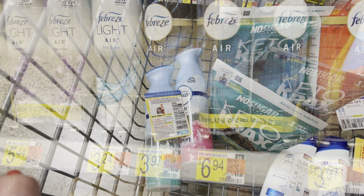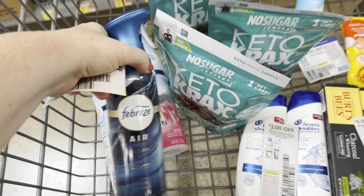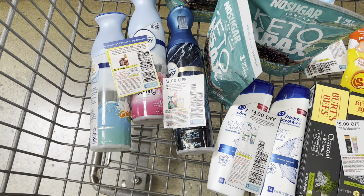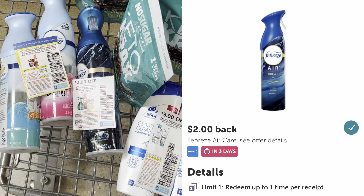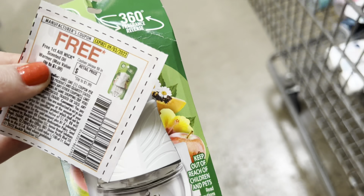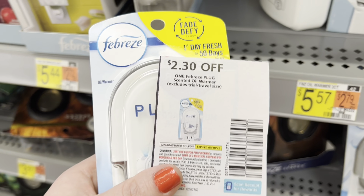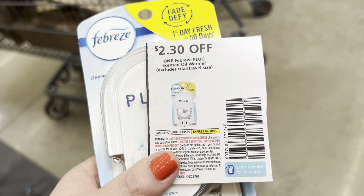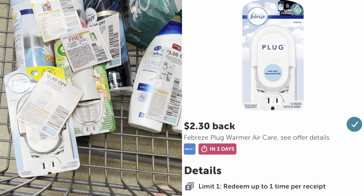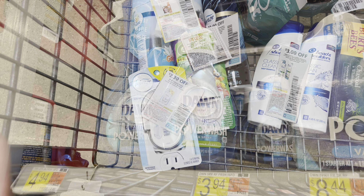I'm grabbing one more Febreze air freshener — a separate deal featuring more manly scents. The ocean-scented one is $3.97; I have a $2 off paper coupon, so I'll pay $1.97 and get $2 back on Ibotta — free and a $0.03 moneymaker. In this section, I'm also getting an Airwick warmer with a paper coupon making it completely free. The Febreze oil warmer is $3.24 with a $2.30 off paper coupon; I'll pay $0.94 and submit to Ibotta for $2.30 back — free and a $1.36 moneymaker.